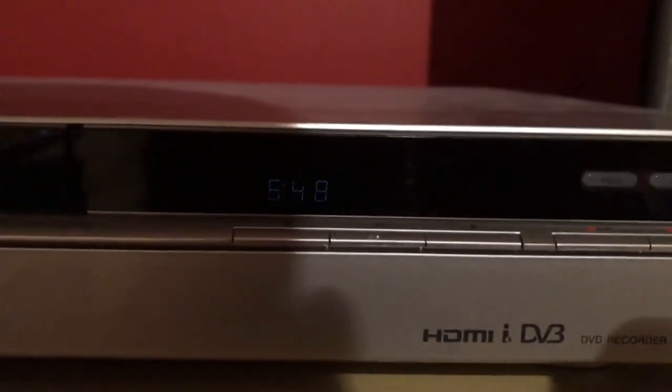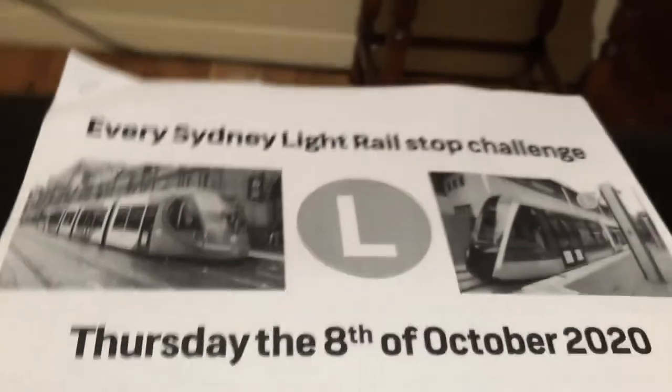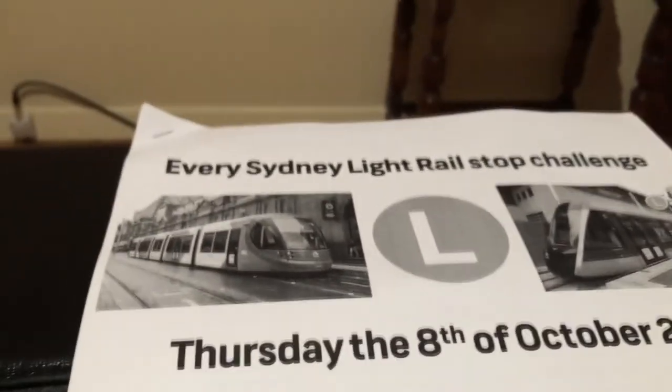It is now 12 to 7 in the morning and today we are doing every Sydney Light Rail stop on Thursday the 8th of October. I have almost everything I need to pack today, so let's go.